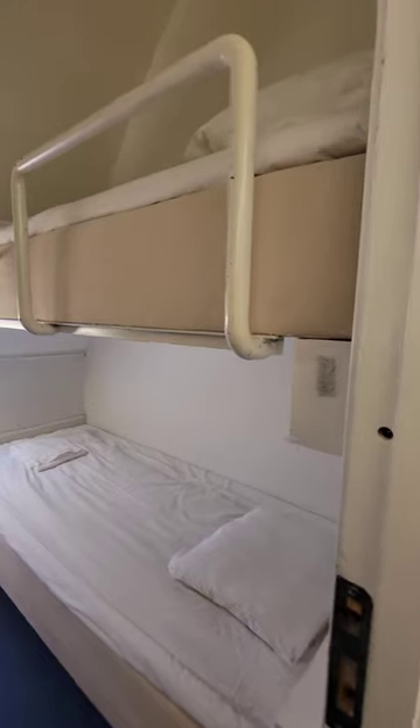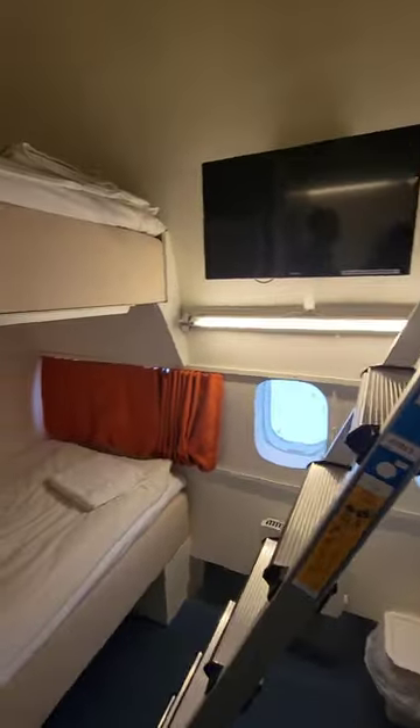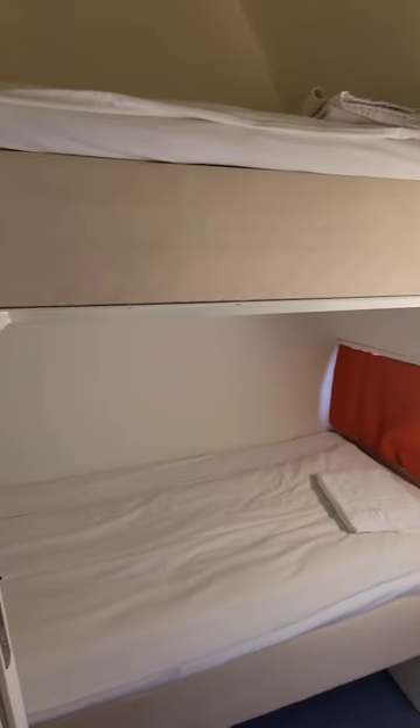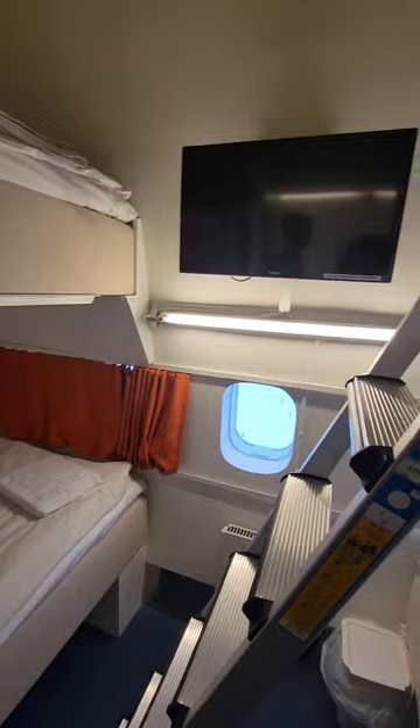This is going to be a family room. You can sleep four guests. It does not have its own personal tub or shower — it's shared.